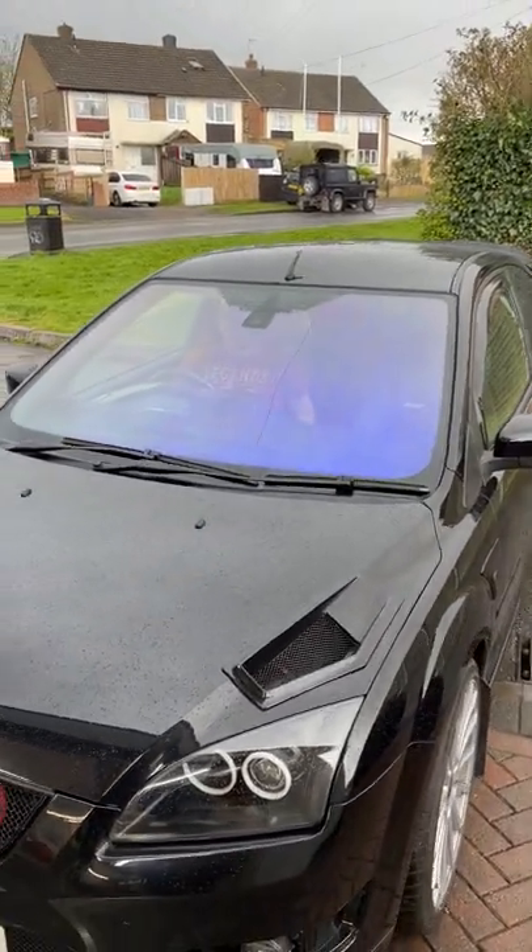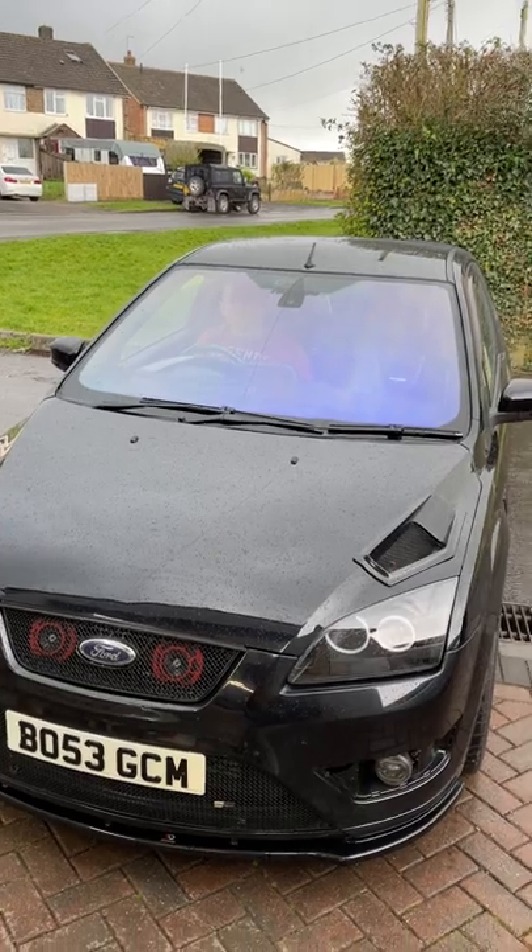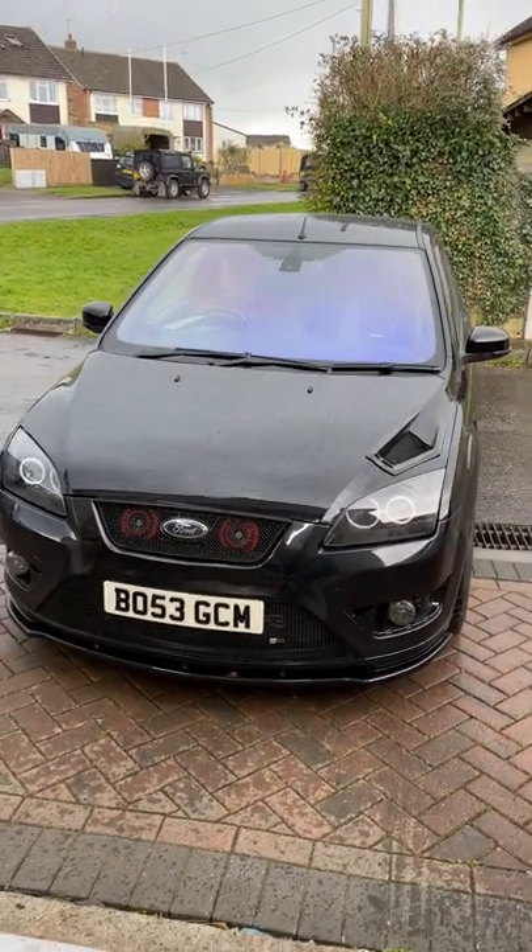Now the key is will this pass with the Tint Meter? That's what I want to know. Is my car road legal with this Chameleon Tint?